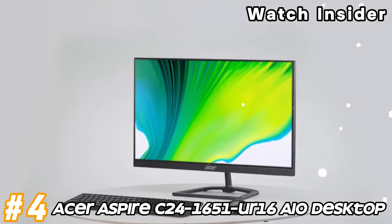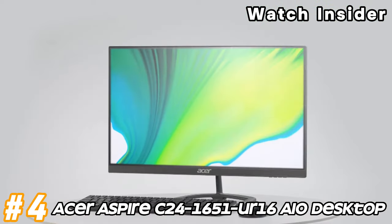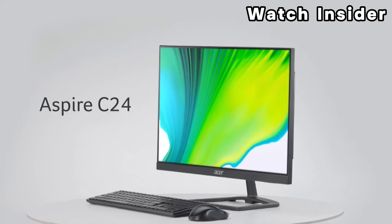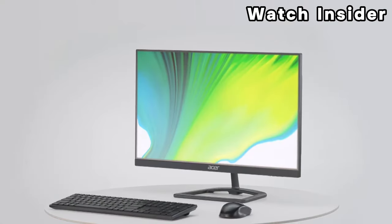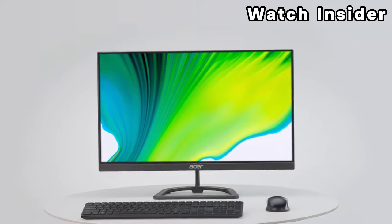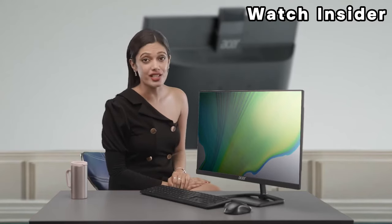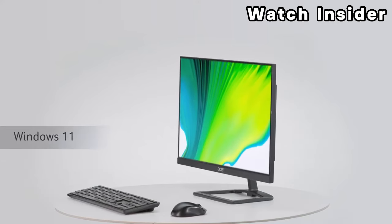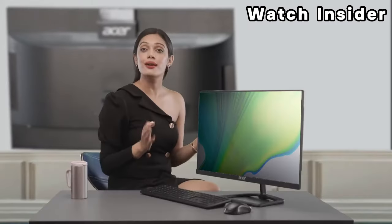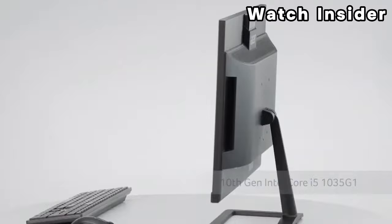Number four: Acer Aspire C24-1651-UR16 AIO Desktop. A 24-inch display with a certain resolution for clear visuals. The computer may feature an Intel or AMD processor coupled with sufficient RAM to handle everyday tasks and applications. It likely includes a combination of storage options such as a solid state drive (SSD) for faster performance and a hard disk drive (HDD) for additional storage capacity. Integrated graphics suitable for standard tasks, but may not be designed for high-end gaming or graphics-intensive applications.